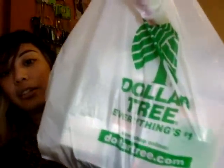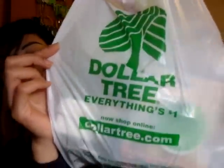And I did a haul for you guys. Yay! Dollar Tree! I'm serious. I don't give a damn. I got stuff from the Dollar Tree. That's what it looks like, guys. That's what it looks like.